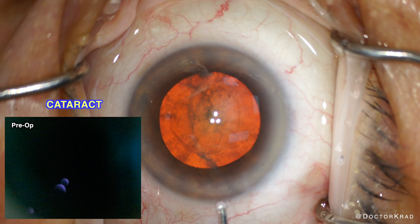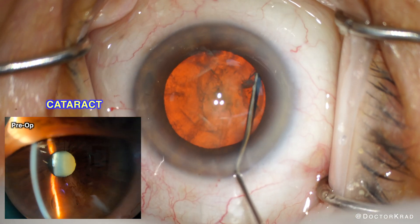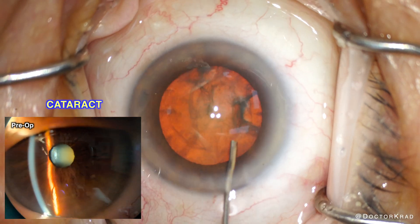Here is a video during her preoperative examination. The cataract is fairly dense, and this patient would be thrilled at even a modest improvement in vision.